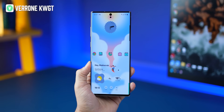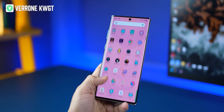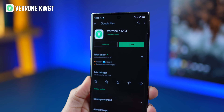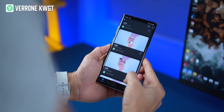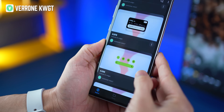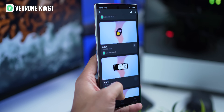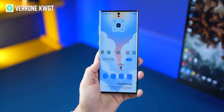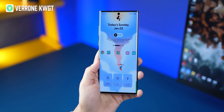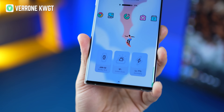If you've been wondering how I set up this home screen, it's using Verone KWGT widgets — a beautiful collection of Android 12-style widgets whose colors adapt automatically to your wallpaper. This pack has more than 80 widgets, with plenty of date and time widgets, weather widgets, photo widgets, analog clock widgets, volume control widgets, and so on. Sadly, no music widgets, but the collection is quite good.